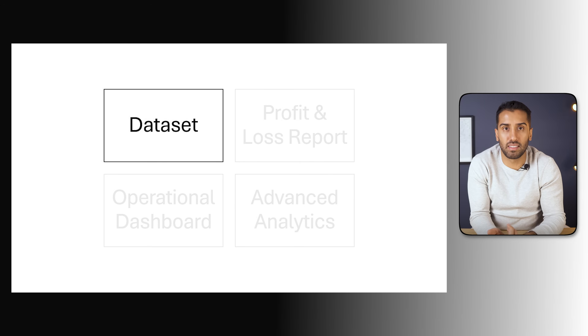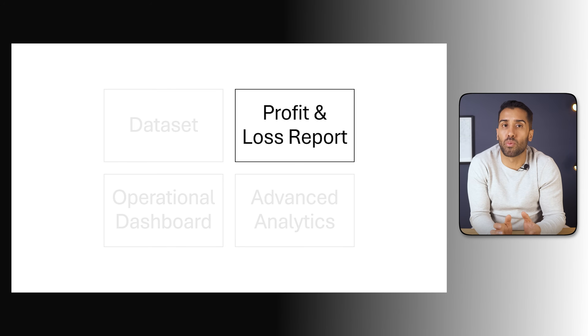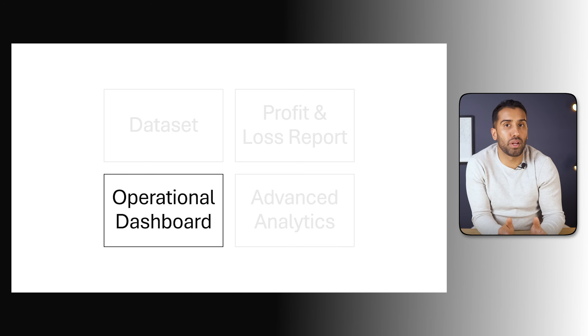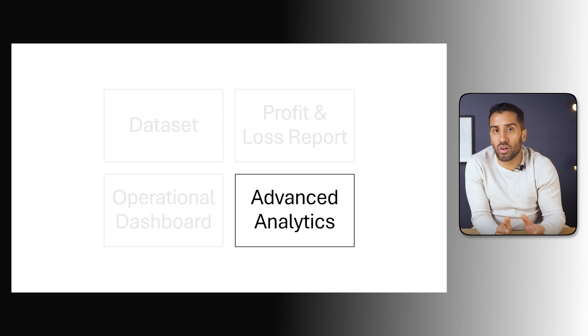Here's what's been agreed. First, we're going to build a structured finance dataset — a clean, consistent foundation that combines revenue and cost data, giving NRG one version of the truth. Second, we're going to create a profit and loss report that shows how revenue, cost, and profit evolve over time, broken down by store, department, and period. Third, we'll design a balance sheet overview — a summary of assets, liabilities, and equity over time. Fourth, we'll build an operational performance dashboard that department heads can use to compare stores, track budgets, and understand cost efficiency. On top of that, we'll add an advanced analytics layer to give management a forward-looking perspective.